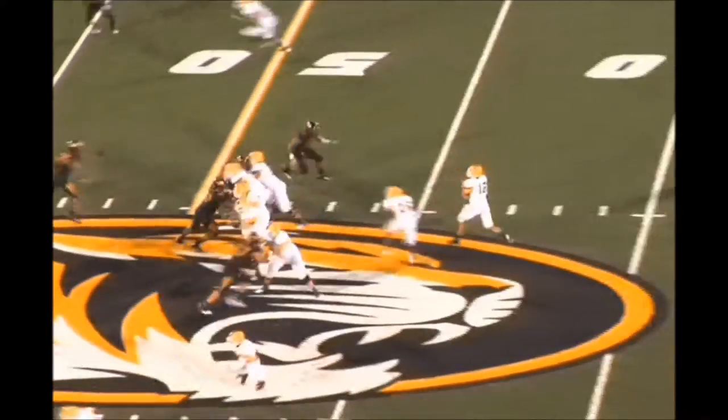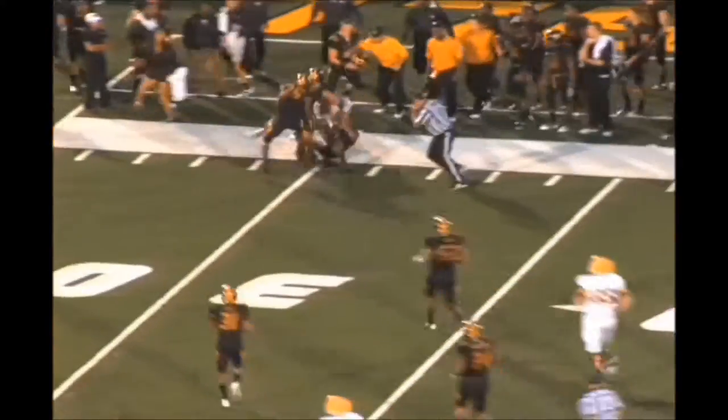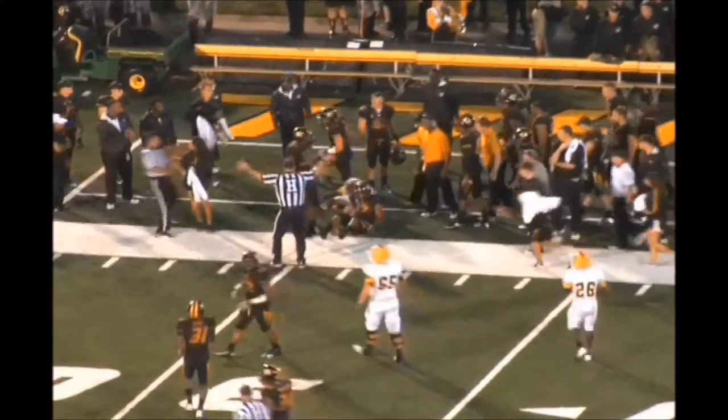Missouri showing blitz, now they back out of it, four-man rush. Steps up in the pocket, has a slant, it's caught — that's Stanley Moore. Stiff arm, inside the 30, trying to get out of bounds, and he does at the 29-yard line.